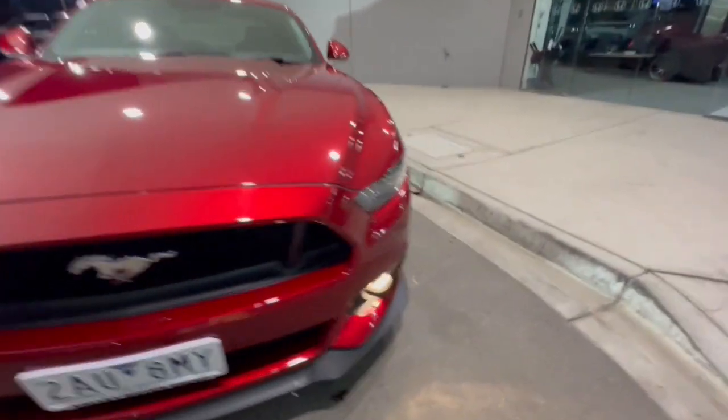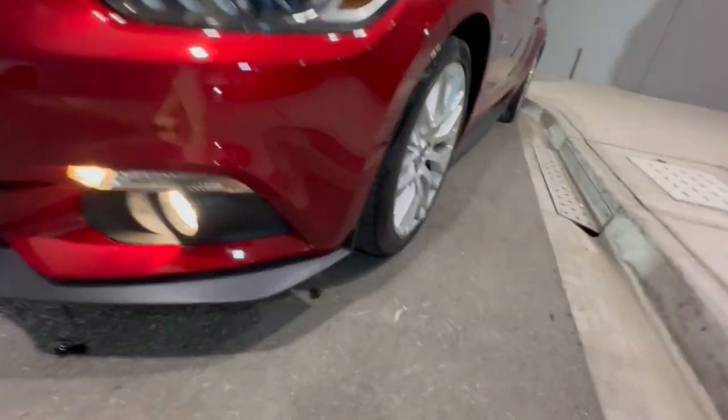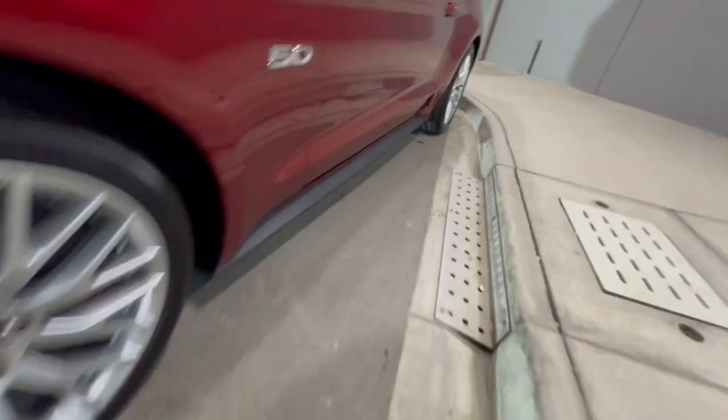G'day guys, thanks for checking out our Ford Mustang that's just arrived. This one here's got your projector-style headlights, fog lights, and your premium alloy wheels. Finished in ruby red, which is a burgundy metallic.